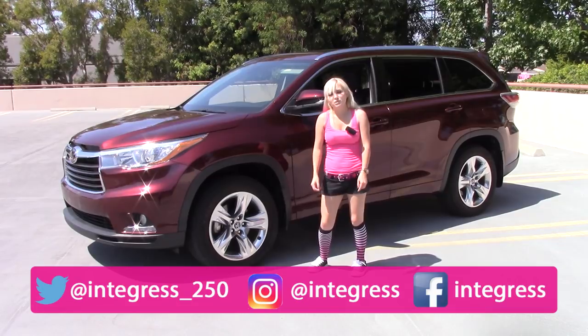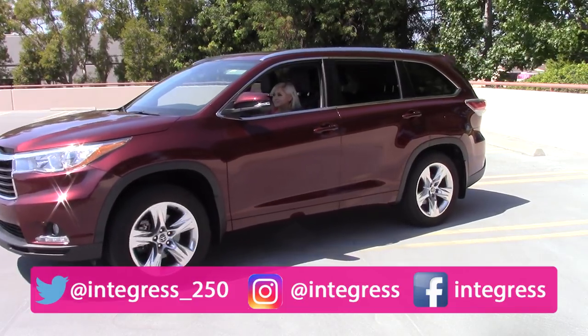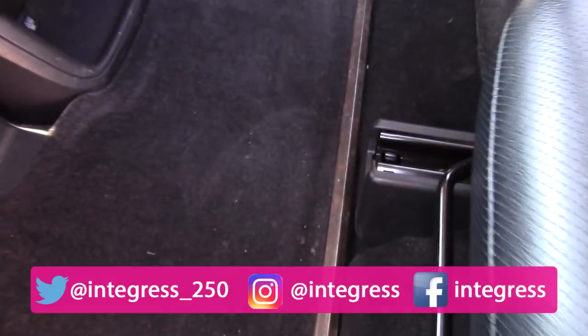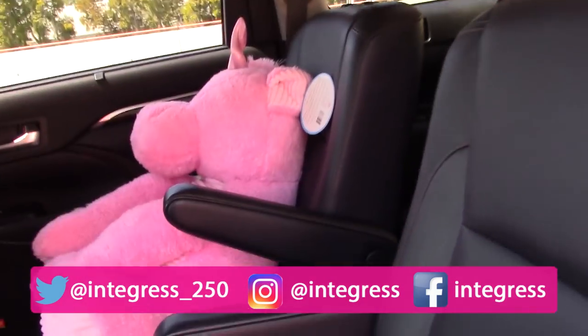Thanks so much for watching, and now it is time to roll out. There's a giant crowbar back here — how was this vehicle used previously? I don't know, I don't want to know.